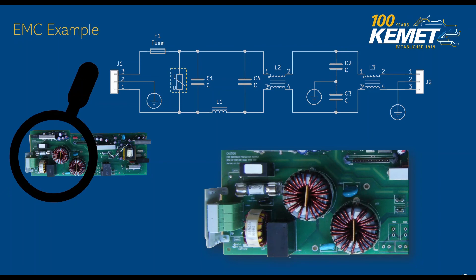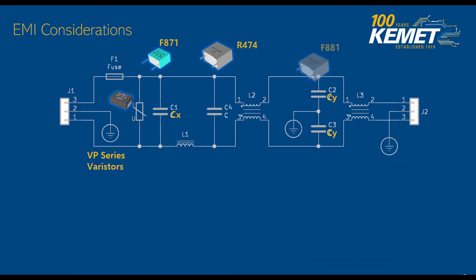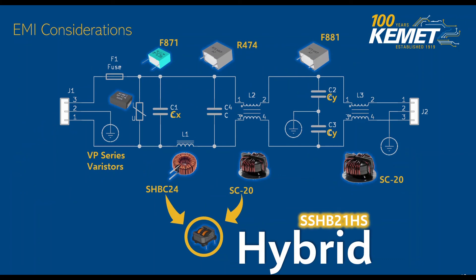This is an actual design out in the field. Some EMI considerations: we haven't discussed in great detail the use of lightning protection such as varistors — we do have a VP series that you can utilize to protect against lightning. We also utilize our F871 series for our CX capacitors, as well as our R474, and we have our F881 series for our CY capacitors. You can also rely on our common mode and differential mode chokes — here our differential mode choke being the SHBC24 and our common mode choke SC20, which allows you for high currents. One thing I'd like to point out is that you can actually combine the differential mode and common mode chokes into a single one called a hybrid — we have an SSHB21HS series of hybrid that includes both of them under one package, great for designs that need to be compact and save some space.